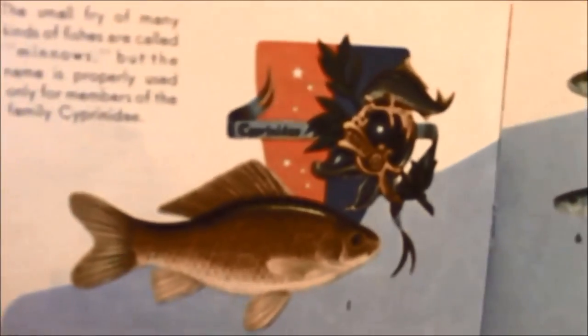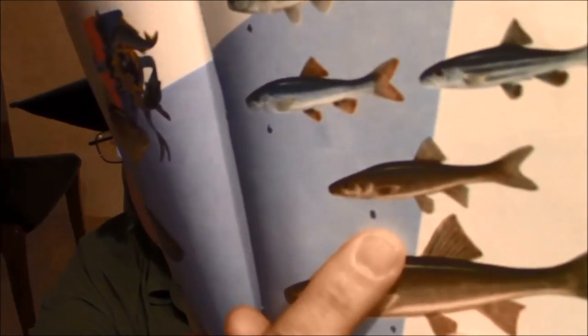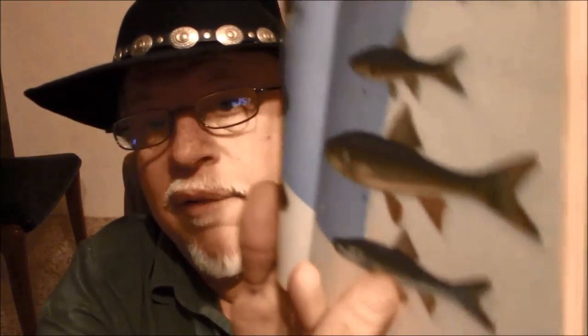They call this one a goldfish, but most goldfish are more orange, aren't they? These littler ones are chubs and shiners — the golden shiner is that little guy there. Those are good bait fish for catching bigger fish. The Sacramento squawfish is a local one, and there's also the Colorado River squawfish and the Columbia River squawfish. I was at the Columbia River not too long ago. These are bait fish that the bigger fish like to eat.